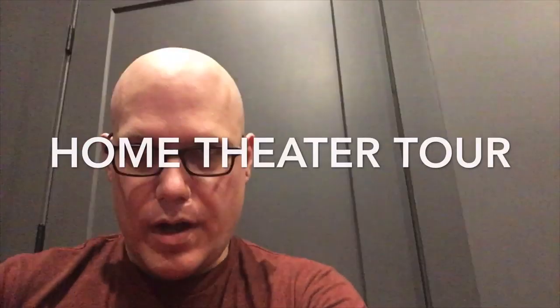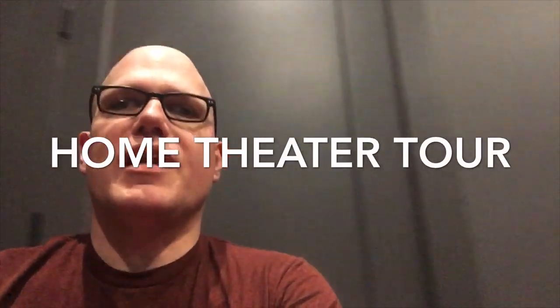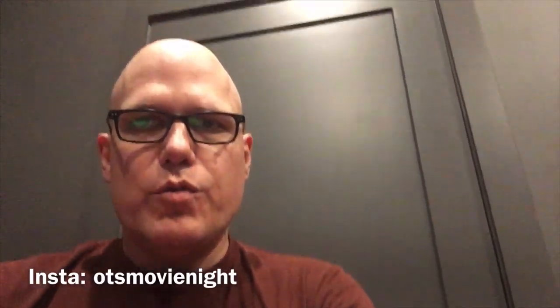What's up everybody, Stephen here for Off the Shelf Movie Night. I'm doing something I've been asked about for quite some time — a room tour of where I review movies, have fun watching films, and do my production work.